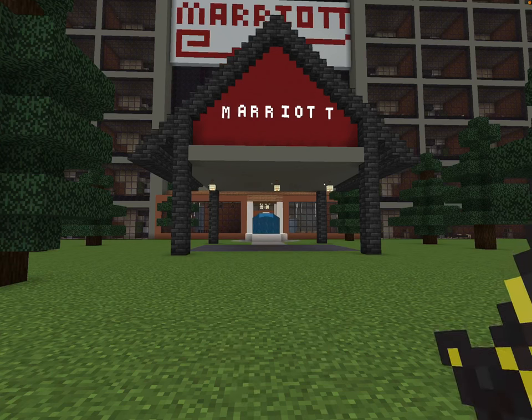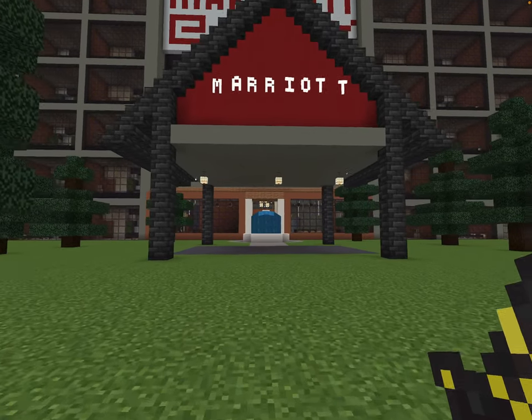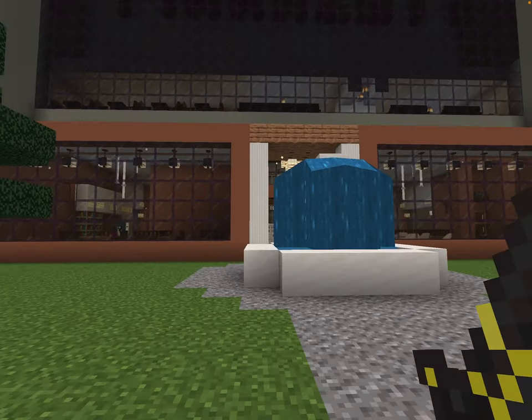Alright, we're here at the Marriott in Mays to take a hotel room tour and a full hotel tour as well. Let's get this started. I'm not feeling quite smart today, but we'll get through it.